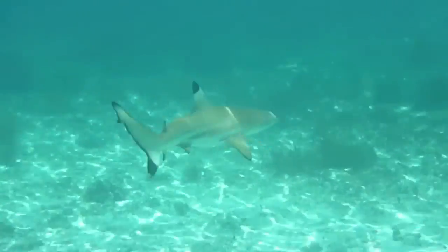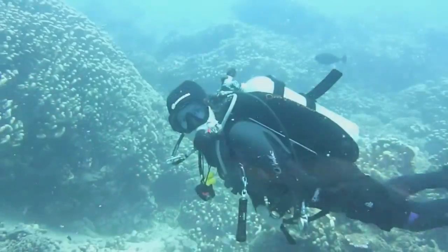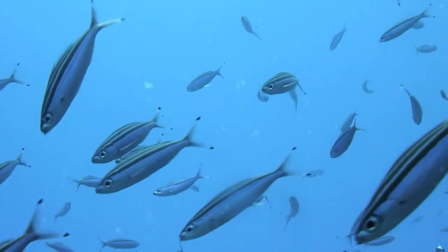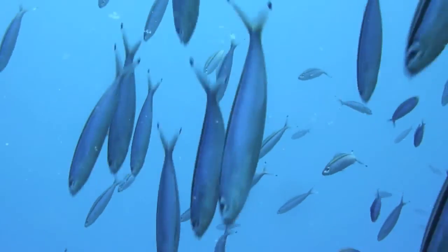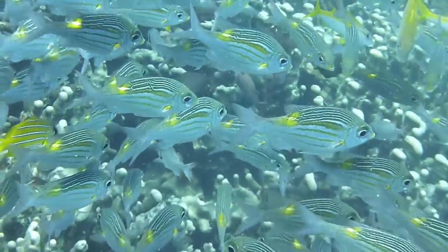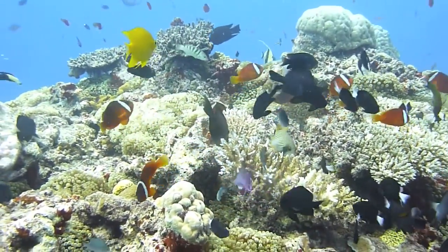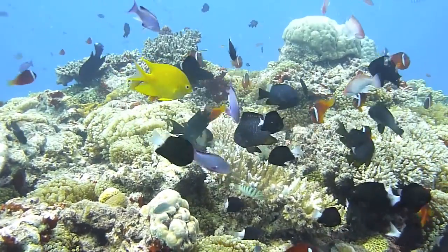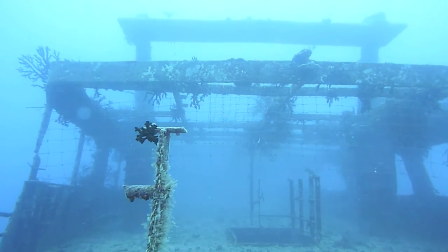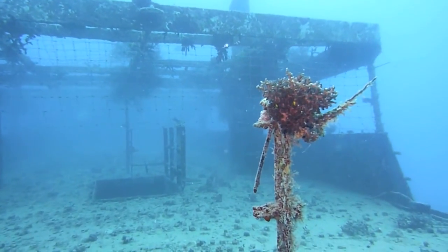If the view of the local black tip sharks doesn't satisfy you, you can even plan for a diving trip. There are multiple places around the island about 20 to 30 minutes by boat, which would take you to some amazing diving spots with a lot of fish and a lot of colors. You can even do a wreck dive where the Salamander lies at 26 meters and offers very good wreck diving.